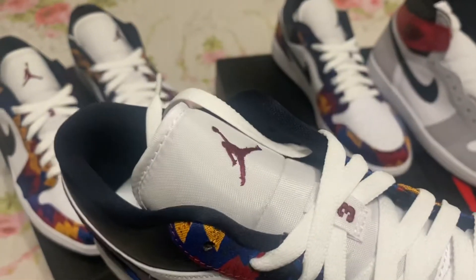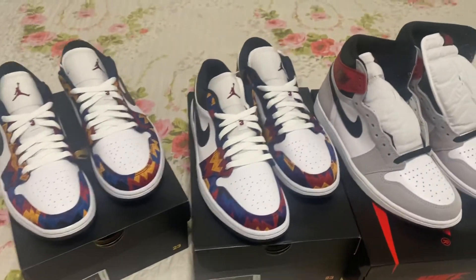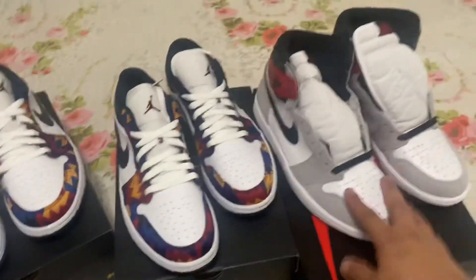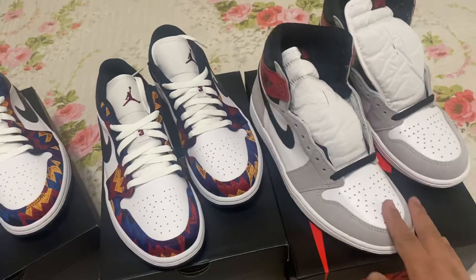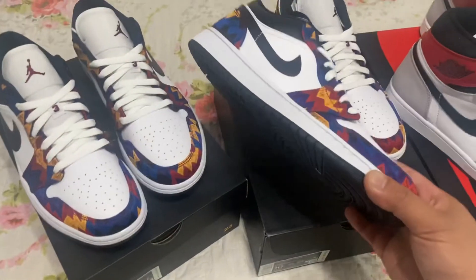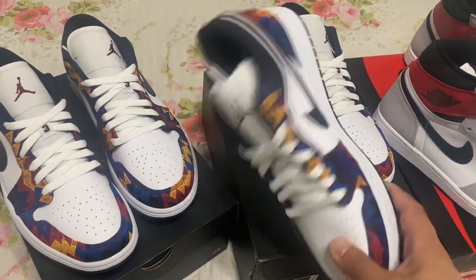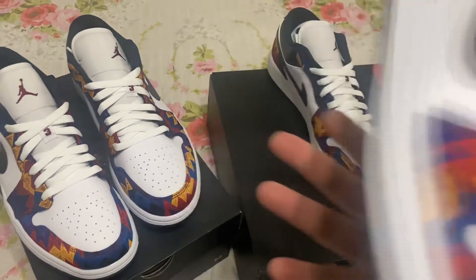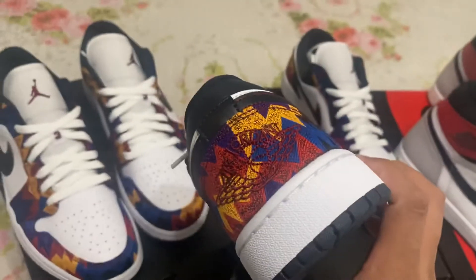Let me know if you guys copped these or if you're trying to hold them and sell later. These are gonna go up for sure — probably a year or two, maybe more. I like the pattern, really clean. Alright guys, subscribe and like — peace.